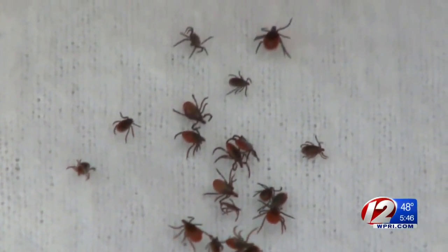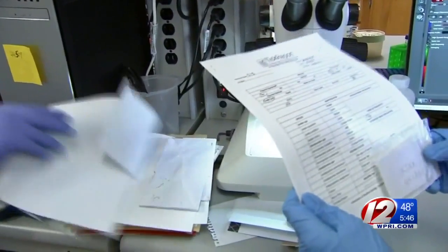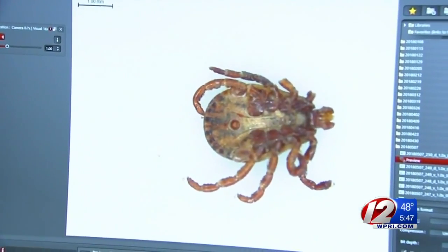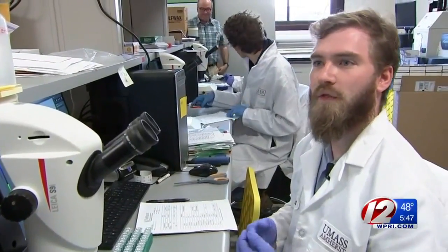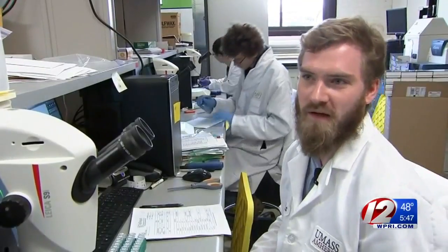Half the adult deer ticks in the area are infected with Lyme. Last year, the Tick Report team tested 1,500 Massachusetts ticks in just the months of May and June. They say knowing right away that you've been bitten by an infected tick can help speed up the treatment process. Results come back in 24 to 72 hours, so by the time you've already booked your doctor's appointment, you might already have your results.